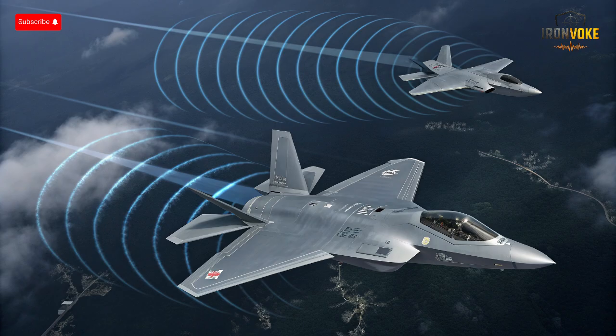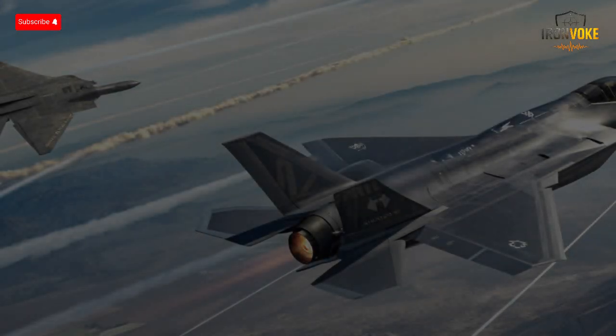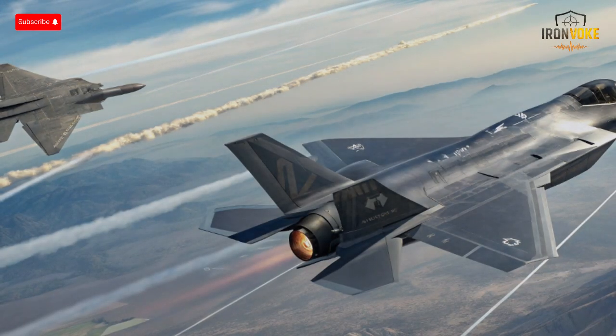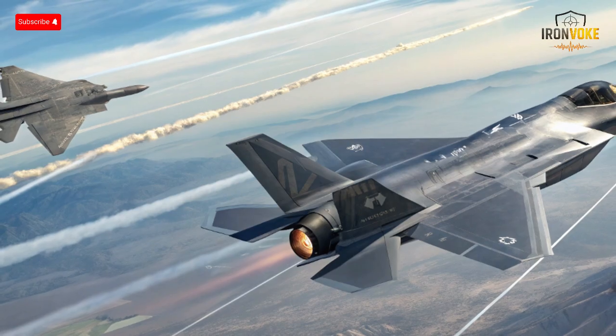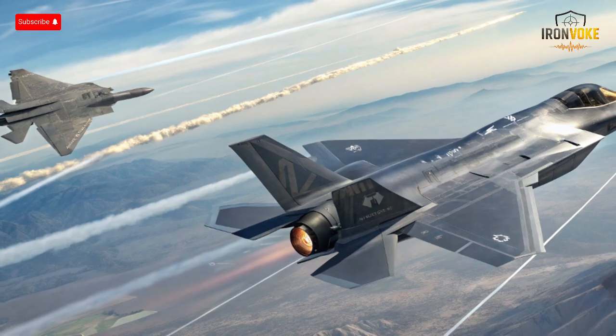The F-35I integrates stealth and avionics to avoid engagements, whereas the Su-57 can dominate engagements when stealth alone is insufficient. These performance characteristics reflect each Air Force's doctrinal focus. Israel, operating in a region with dense radar networks, emphasizes invisibility and precision. Russia, anticipating potential large-scale aerial contests, values agility, speed, and endurance. Evaluating performance requires not only looking at numbers, but also understanding how these numbers translate into mission effectiveness.